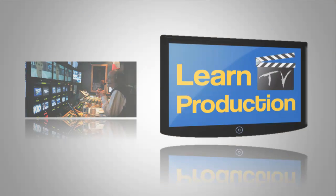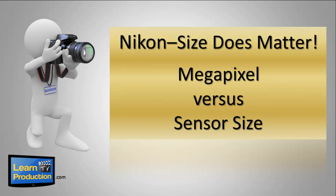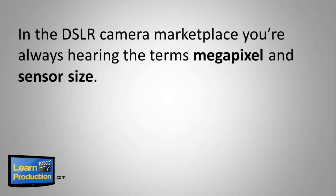Hi guys, Rick Davis here again from LearnTVProduction.com. Today's topic is megapixels versus sensor size, and I'm here to tell you that yes, size does matter. In the DSLR camera marketplace, you're always hearing the terms megapixel and sensor size.